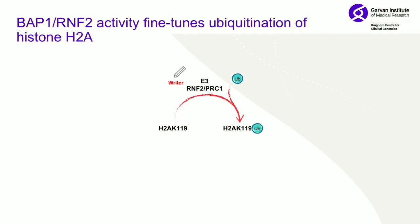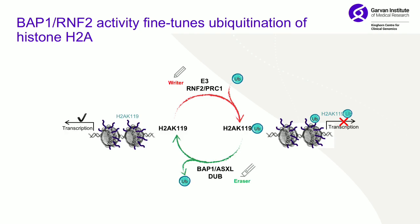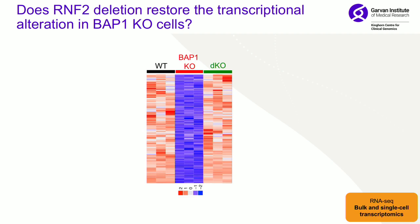We have the writer — the E3 ligase RNF2 — turning transcription off, and then through the same mechanism but in reverse, BAP1 removing ubiquitins and turning transcription on. The hypothesis here is that there's some fine-tuning occurring between BAP1 and RNF2.